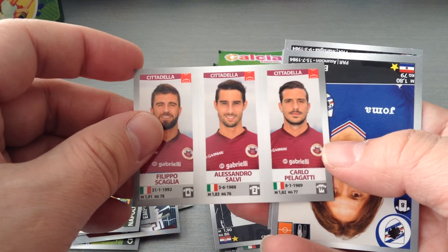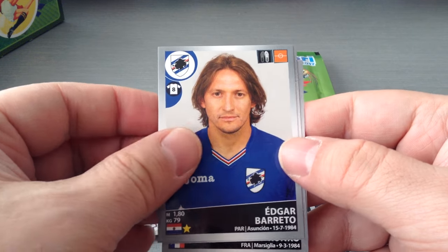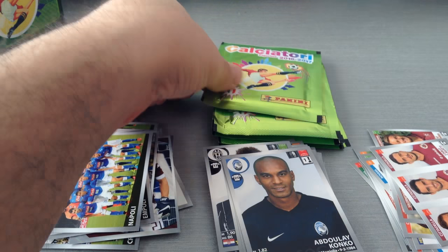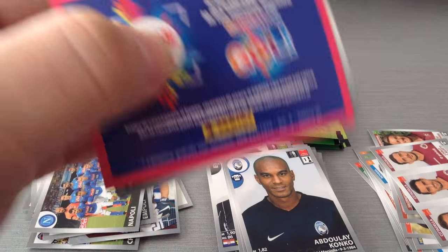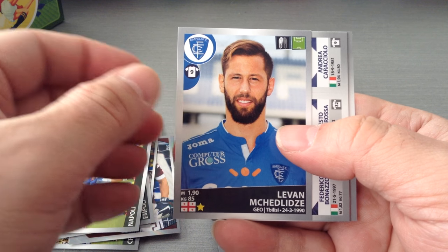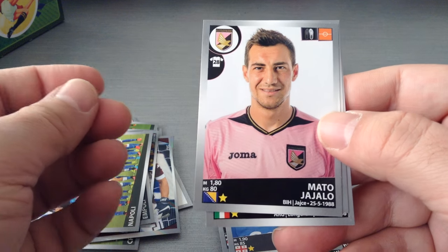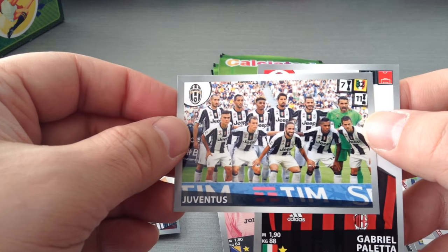Mandzukic. Citadella, second division. Barreto. Felipe Anderson, blond hair, for Lazio. And Conco at Atalanta. Mechalizzi for Empoli. Brescia, Serie B. Gianciolo, the Bosnian at Palermo. And we get the Juve team. Nice.